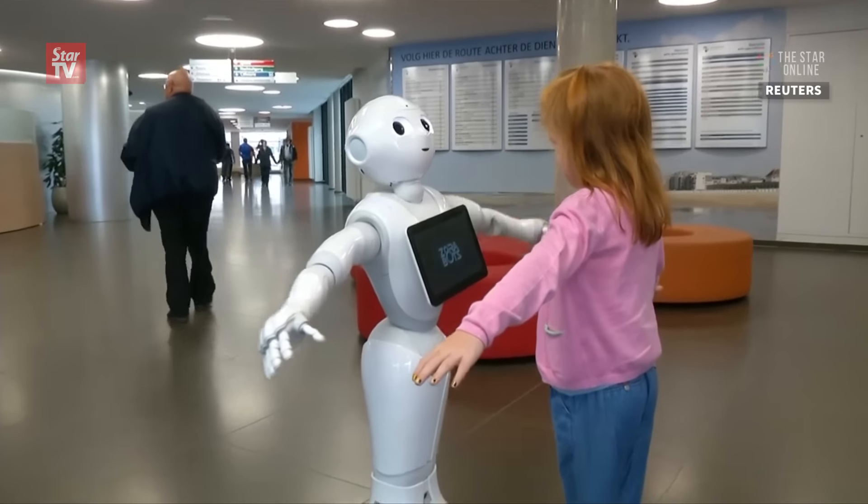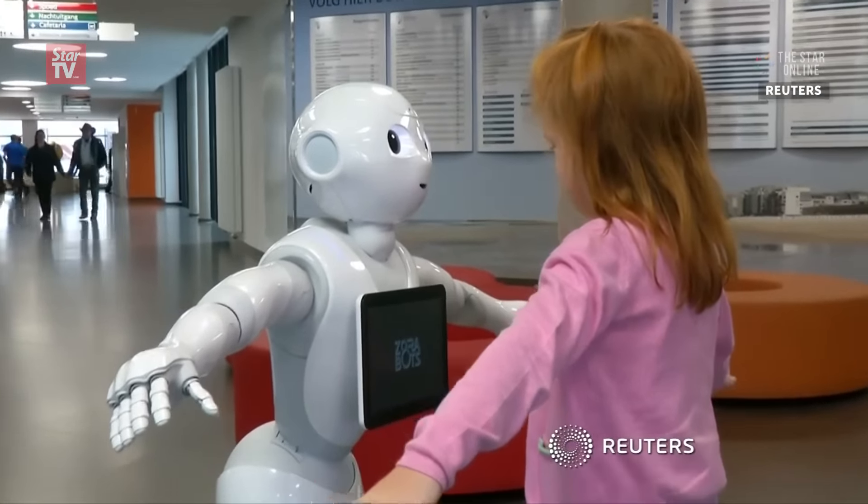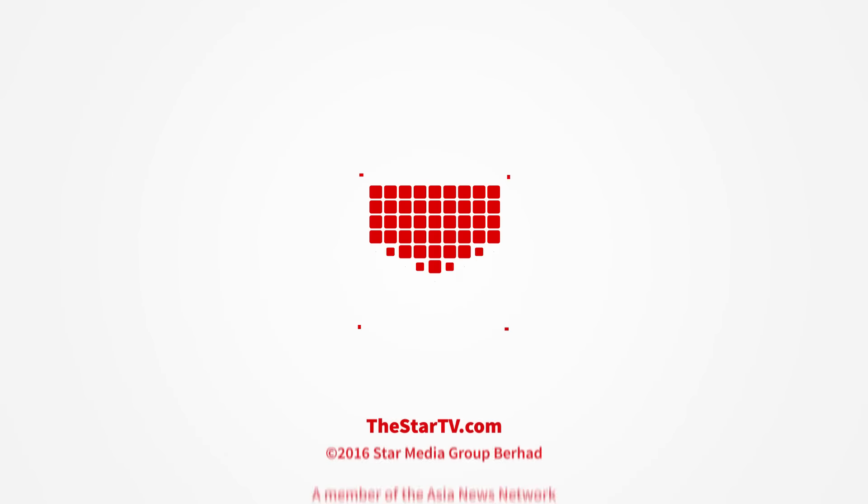With a personal touch like Pepper's, heading to the hospital could become a new kind of experience, one that even puts a smile on patients' faces. We'll be together. And here we go.